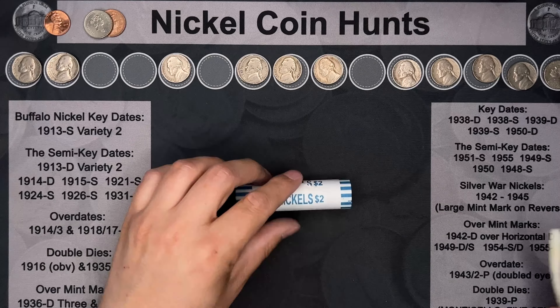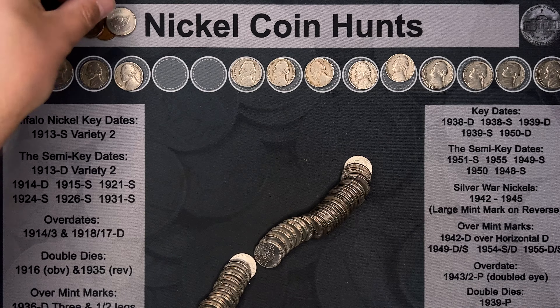And we've got a Canadian ender — another 1998. Let's open it up. It's our third foreign of the hunt.